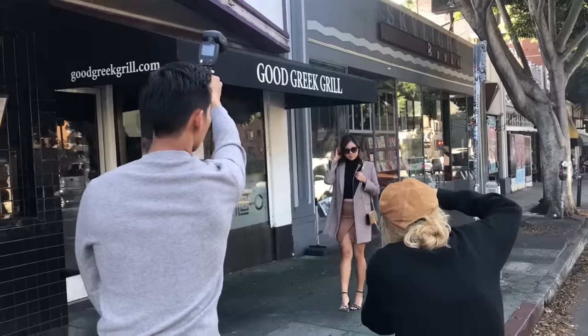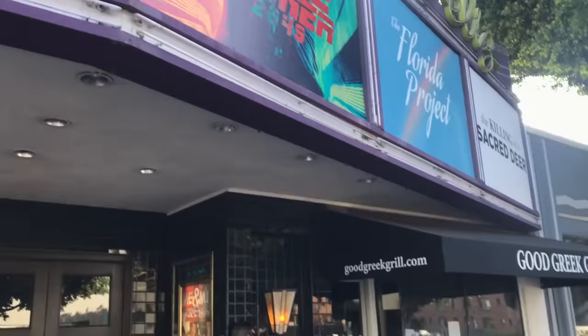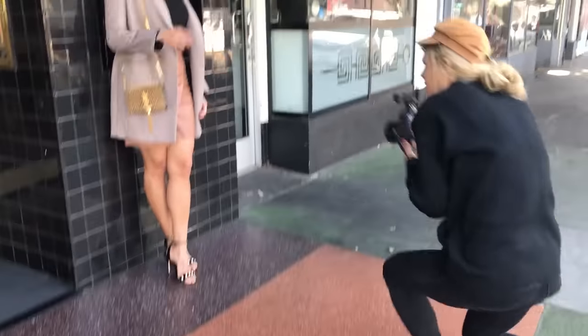Right after this we headed down to the streets of Hollywood and shot another awesome look. To get more, go to jointheinspiredclub.net. Hope to see you there.